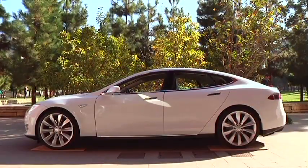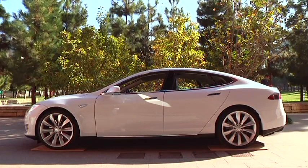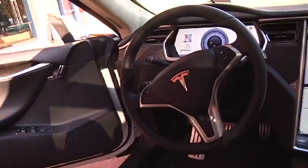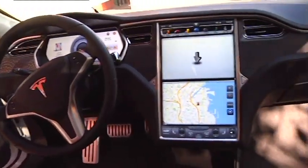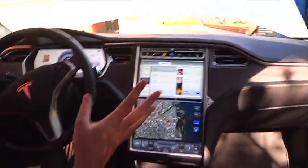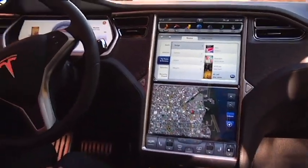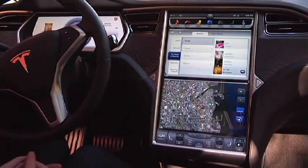We're here at the GigaOM Roadmap Conference in the new Tesla Model S, the all-electric premium sedan from Tesla Motors. I'm here to walk you through the touch screen that makes up the center console of the vehicle. All car controls are baked into this one screen, and it really has a tremendous amount of functionality.